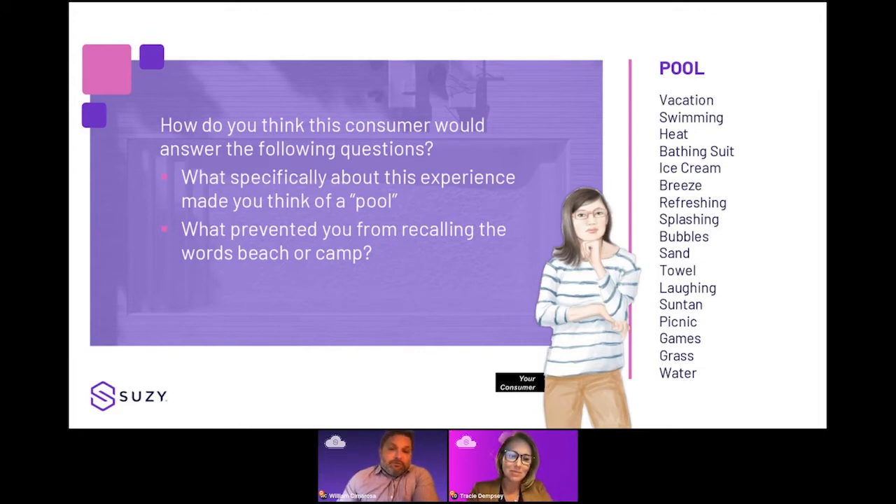Consumers take surveys and they'll give you an answer, but the truth is they don't really know why they do something. But they are very good at telling us about vacation experiences, swimming experiences, or times they experienced heat or wore a bathing suit. At the end of the day, if you're going to answer business questions, you have to answer things about behavior that eventually impact your brand. We demonstrated how to create a pool experience — fundamentally the same as creating a brand loyalty or satisfaction experience.